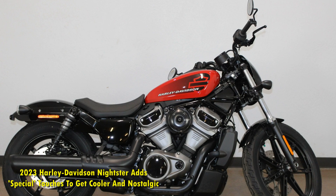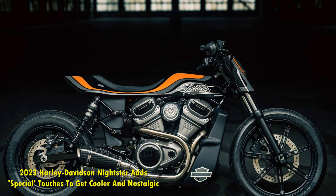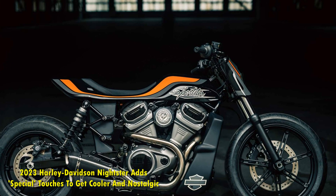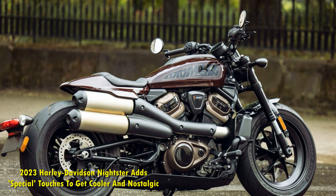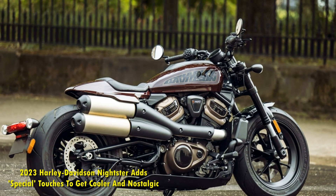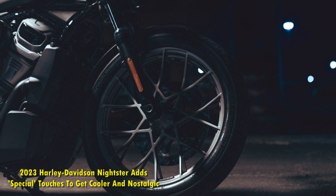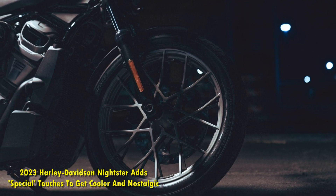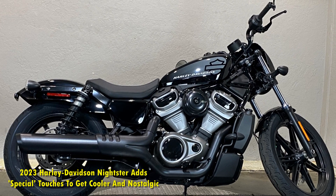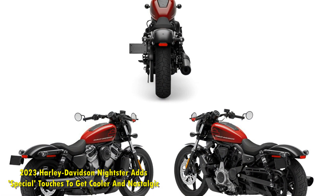The 2023 Harley-Davidson Nightster Special pricing and availability: the Nightster Special starts with an MSRP of $14,999, with vivid black being the only shade at that price. For the other three vibrant colors, a premium of $450 is added to the base price. Compared to the standard 2023 Nightster, the Special is $1,500 pricier, and it is worth the visual drama and feature bump. Expect the new Nightster Special to reach Harley-Davidson dealerships before March 2023.